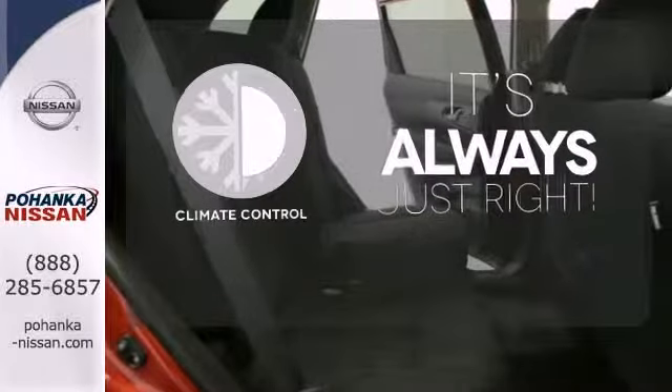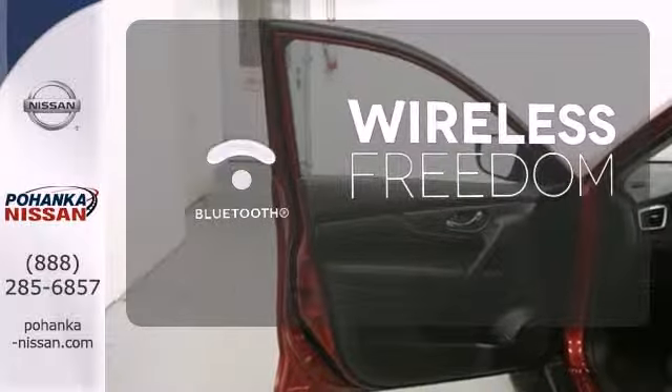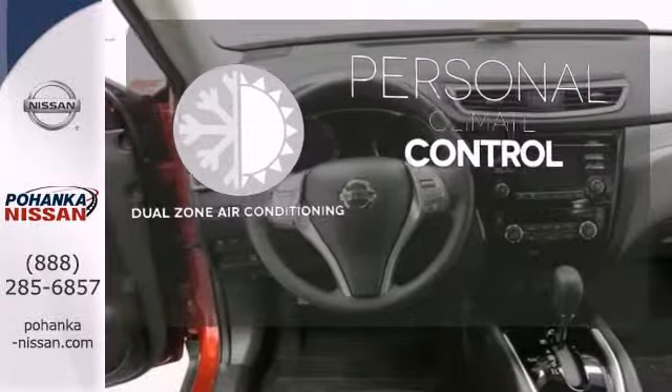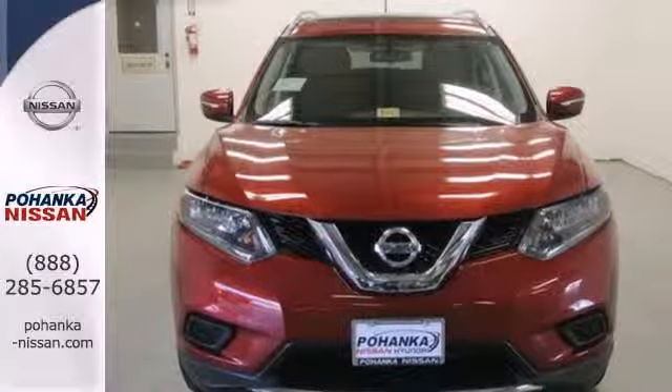Set it and forget it with the climate control. You don't have to put your life on hold when you have Bluetooth. No one will complain about the temperature with the dual zone air conditioning. Dashing looks and an easy-going interior — test drive this Rogue today.